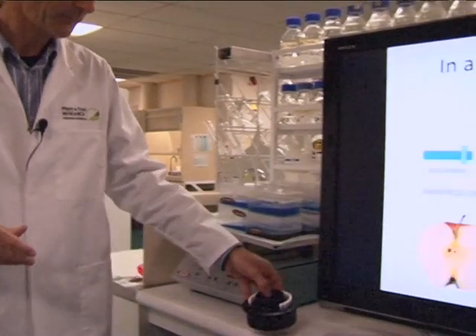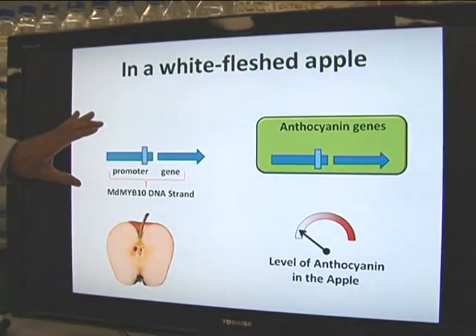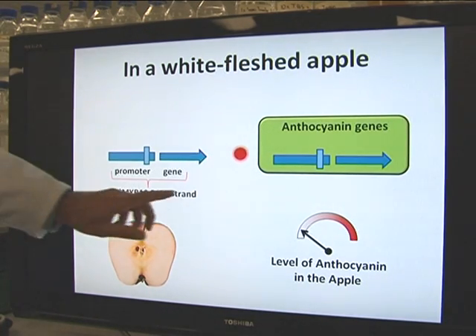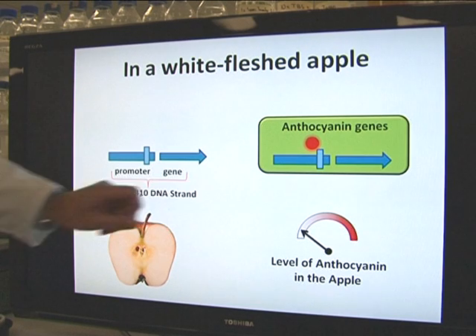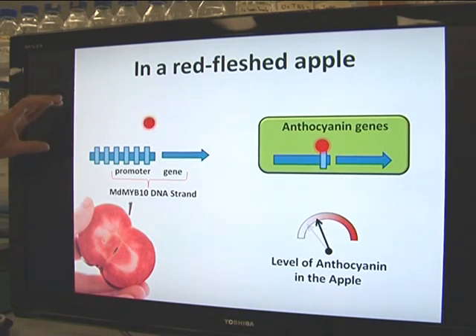We made two discoveries. We found the gene that controls anthocyanin. It's a transcription factor called MYB10. When it's transcribed and made into protein, it binds and switches on all the genes that make anthocyanin. When we looked at the gene's structure, we saw an area where its protein binds its own DNA — it switches itself on.